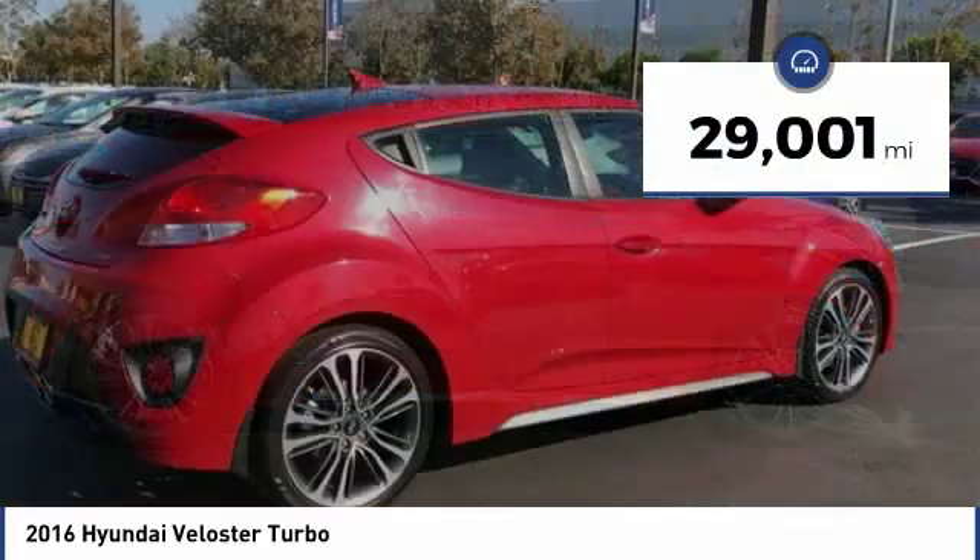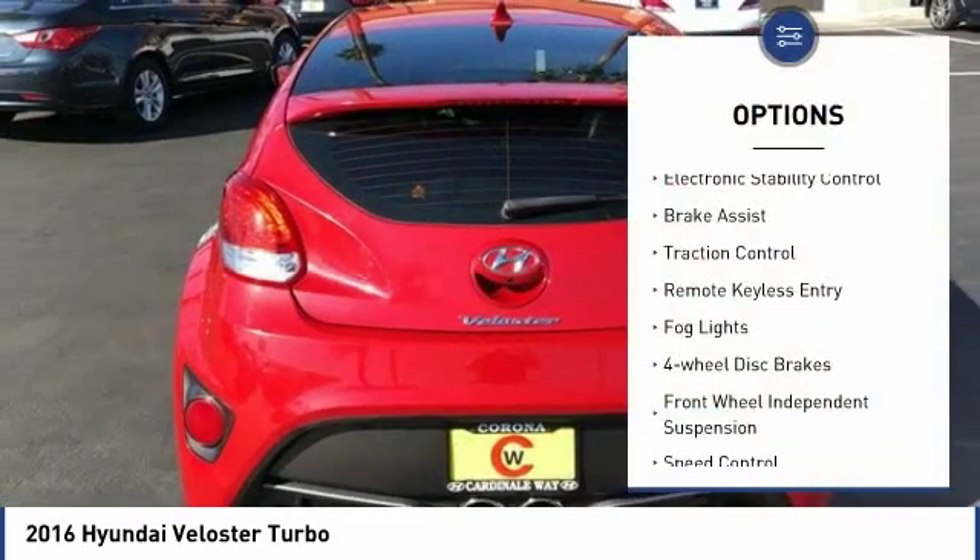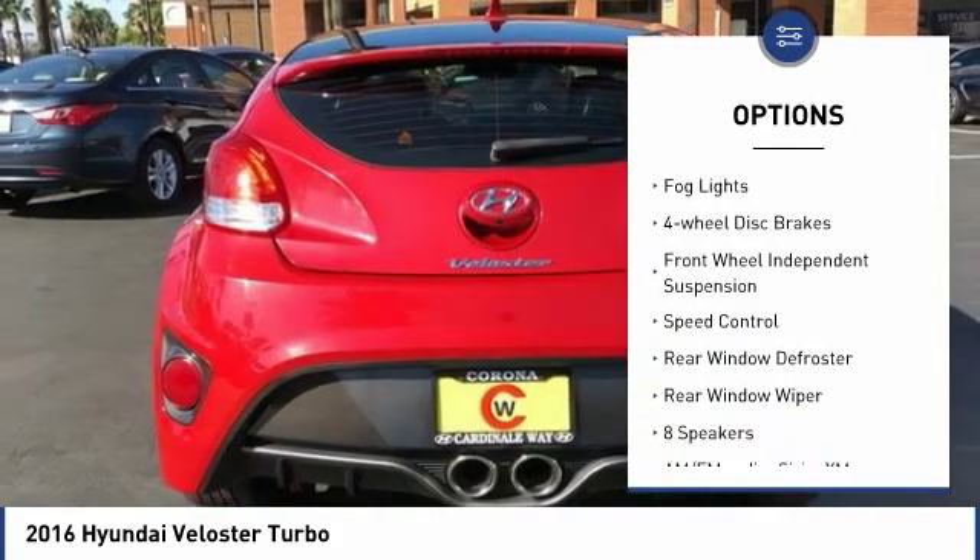This vehicle has less than 30,000 miles. Here are some of this vehicle's great options: electronic stability control, brake assist, traction control.